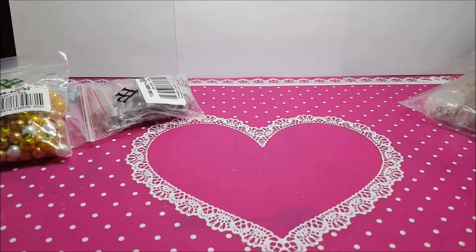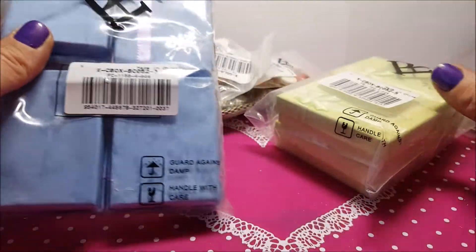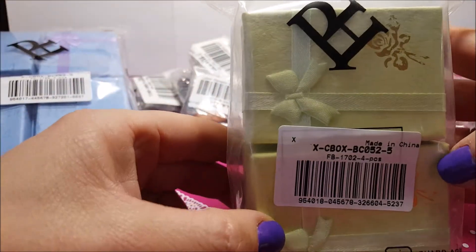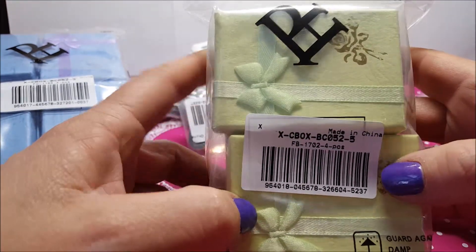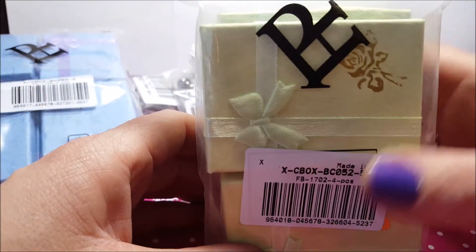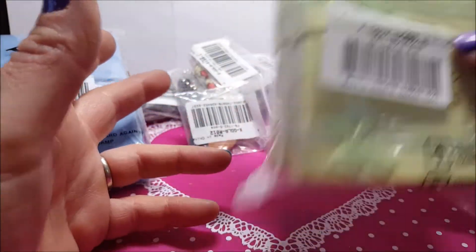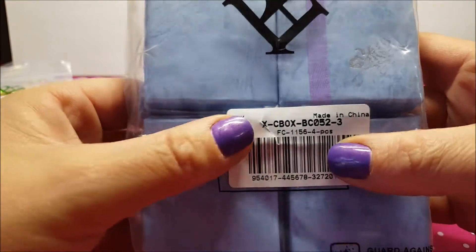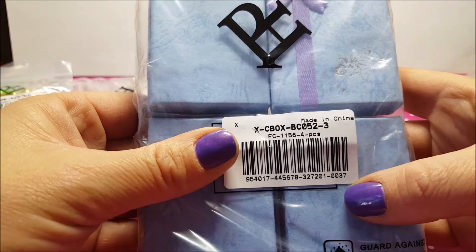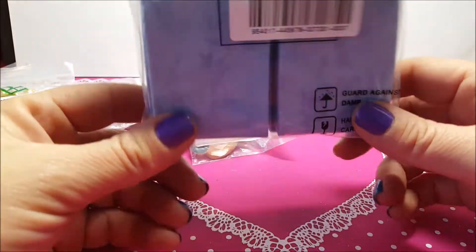Eccoci di nuovo qua. Allora sono queste scatole, adesso non sto ad aprirvele. Queste verdi, il codice è questo, ne ho prese quattro e le ho pagate 85 centesimi. Dal mio cinesino di fiducia una scatola ti costa 50 centesimi, io ne ho prese quattro e le ho pagate 85 centesimi, quindi mega risparmio. Le ho prese anche in blu azzurro, il codice è questo, sono sempre quattro e le ho pagate 87 centesimi.